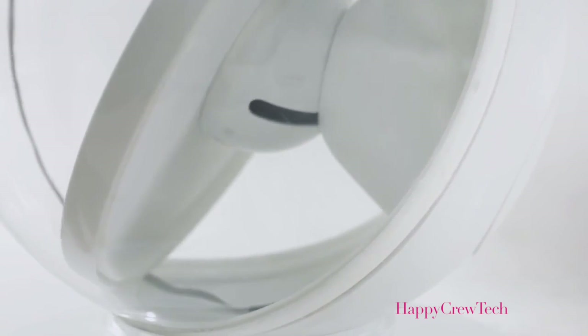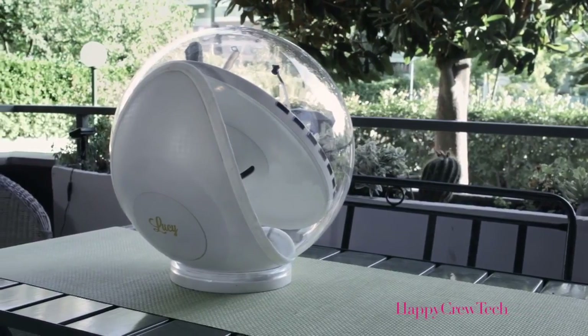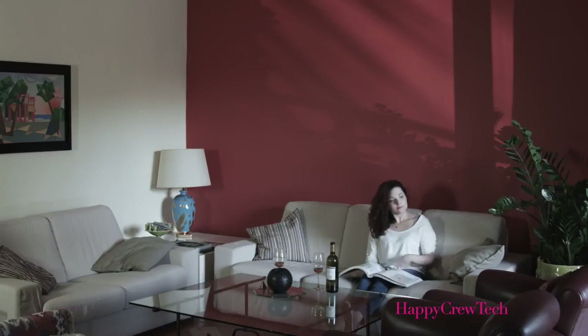Last but not least, Lucy has been built to be beautiful. Italian design through and through, Lucy will never look out of place in your home or office. Besides the magic of daylighting made simple, what else makes Lucy special?